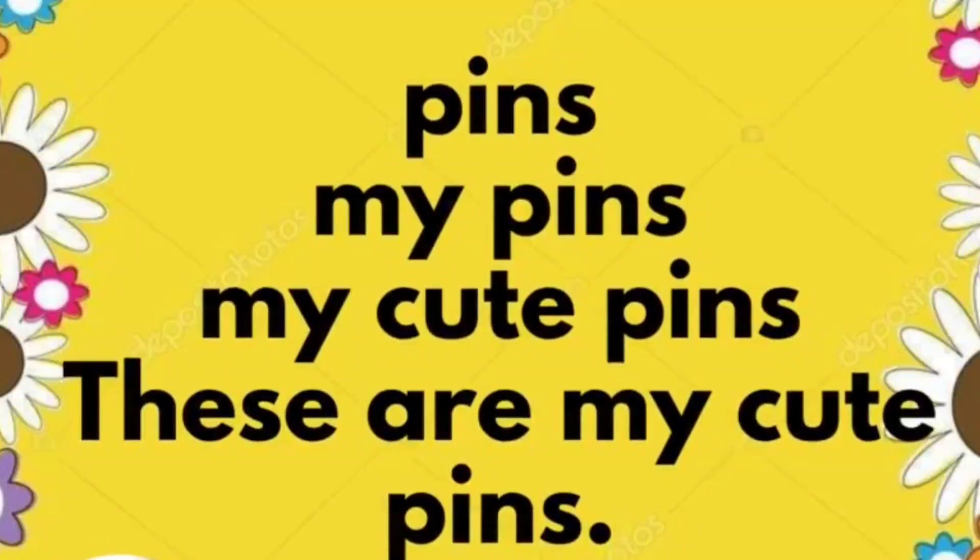Pins. My pins. My cute pins. These are my cute pins.